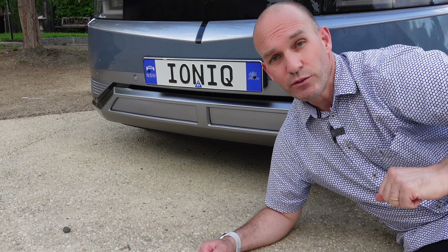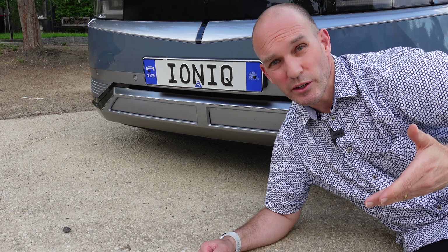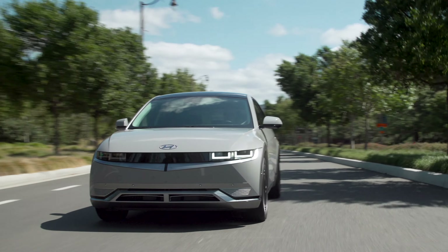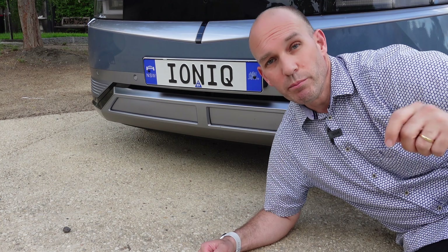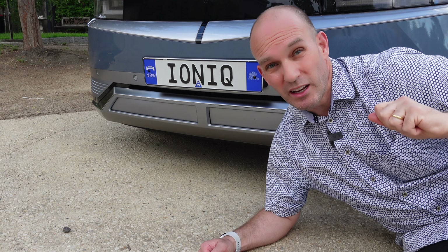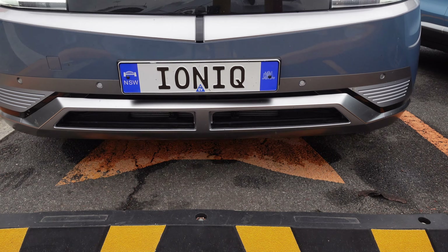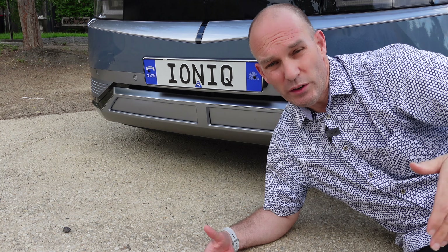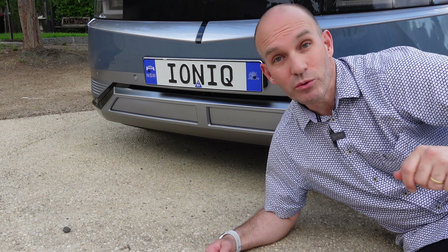These are the active cooling vents — they open and close to assist with cooling the car, whether it's the aircon or the coolant for the battery system. When I did my rapid supercharging session, these opened up, the fan went absolutely crazy loud and you could see it working. Other times it's almost like the car is breathing. As a driver you don't get to see that, but pedestrians around you will.